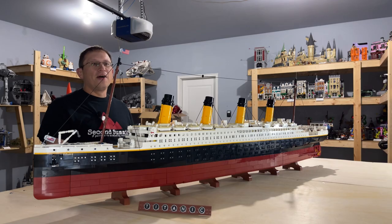Welcome back everyone to another episode of the Chief LEGO Fanatic. Today we're going to be doing an in-depth review and look at set number 10294, RMS Titanic.